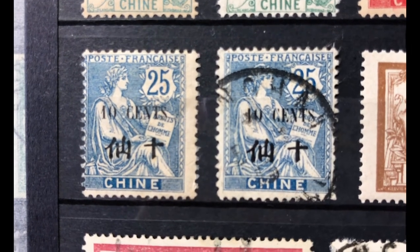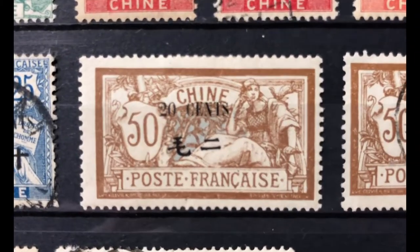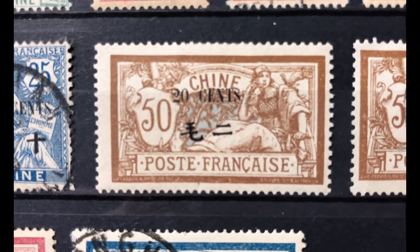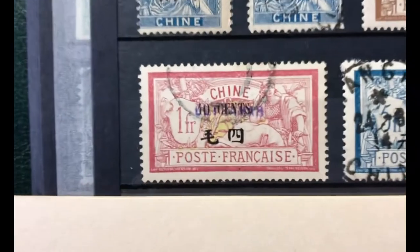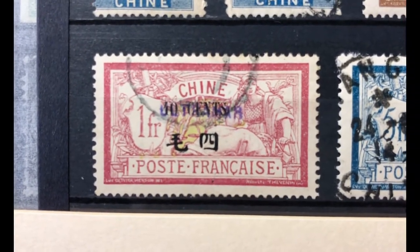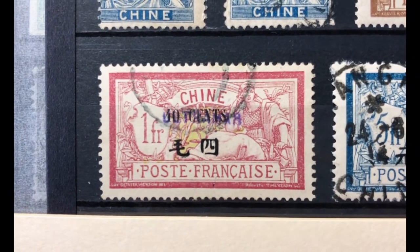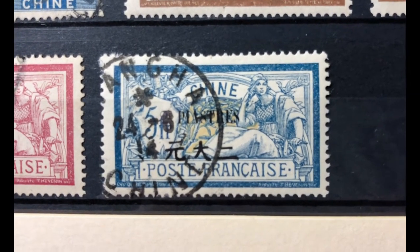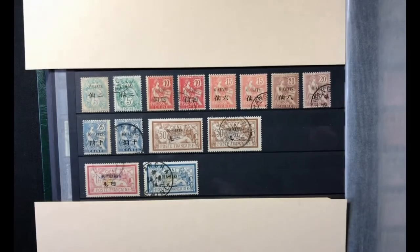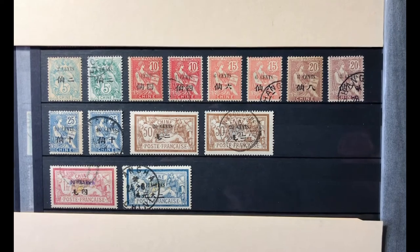Scott number 62 is a 20 cent on 50 cent bister brown and lavender, valued at $6.25 mint and $3.75 used. Scott number 63 is a 40 cent on 1 franc claret and olive green, valued at $22 mint and $13.50 used. Scott number 64 is a 2 piastre on 5 franc dark blue and buff, valued at $23 mint and $13.50 used. This set of eight stamps is valued at $67.75 mint and $43.85 used.